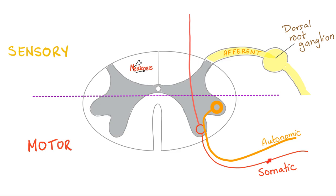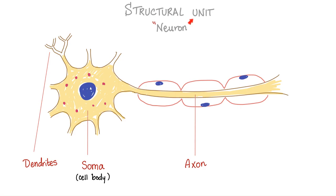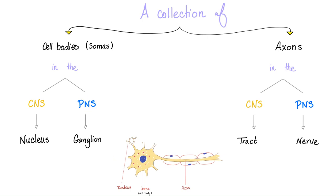Unlike autonomic fibers, somatic fibers are not going to relay in ganglia. Central nervous system is the brain and spinal cord; peripheral nervous system is cranial nerves and spinal nerves. The order comes from the brain to move the biceps, goes to the spinal cord — still central nervous system — and then the lower motor neuron exits the spinal cord into the peripheral nervous system as a spinal nerve, until it reaches the biceps. For the biceps, this peripheral spinal nerve is the musculocutaneous nerve. The structural unit of the nervous system is the neuron — with dendrites, cell body or soma, and axon. A group of somas in the CNS is called a nucleus; in the PNS, it's called ganglia. A group of axons in the CNS is a tract; in the PNS, it's a nerve.